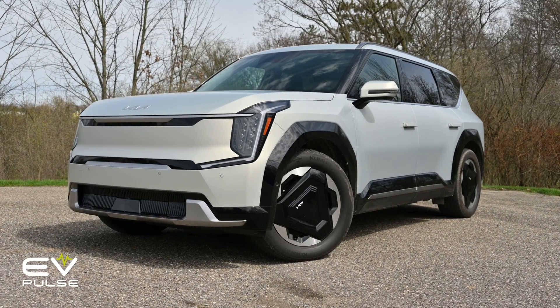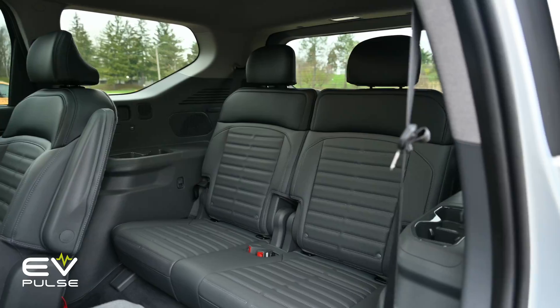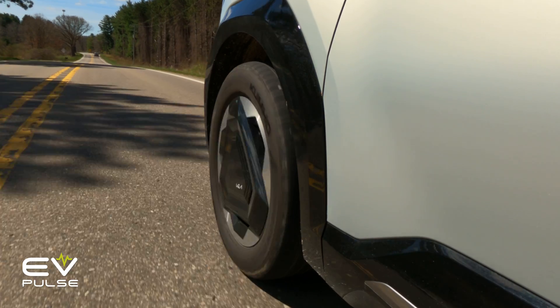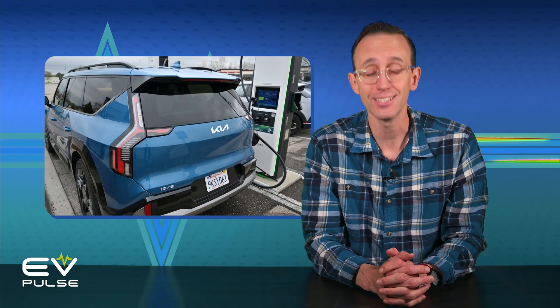Kia's new EV9 is one of the very few non-luxury three-row electric vehicles available in the U.S. today. This versatile SUV offers superb performance both on-road and while DC fast charging, the latter of which we'll put to the test next.